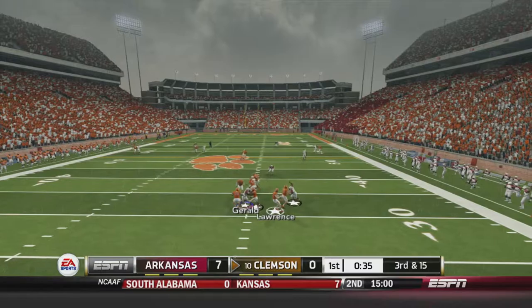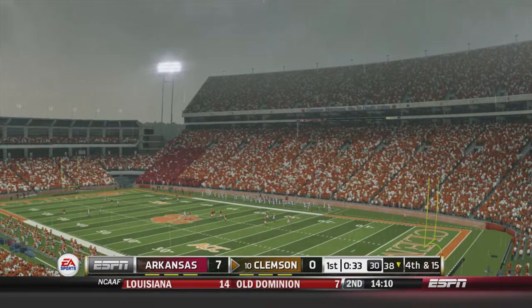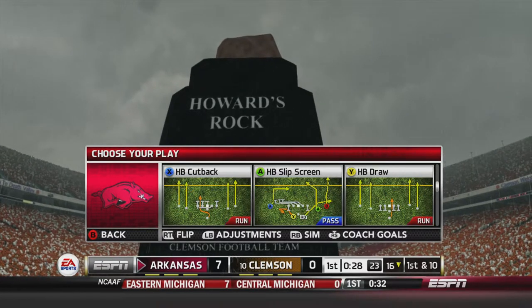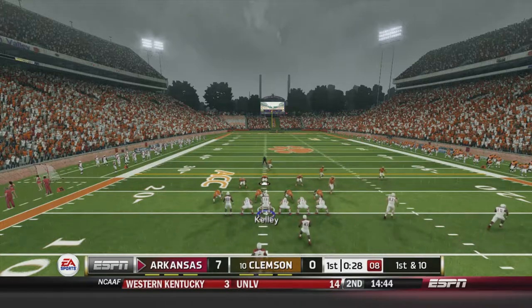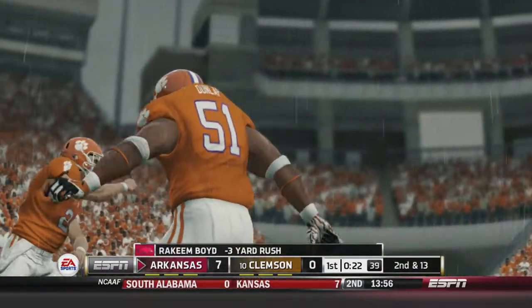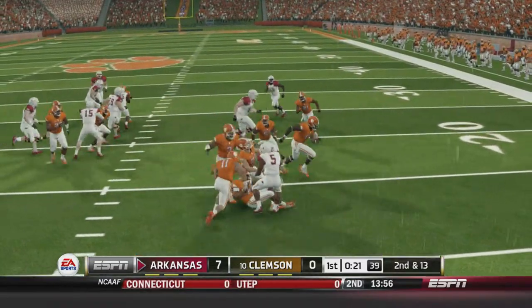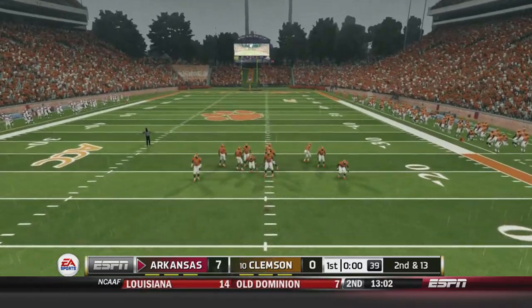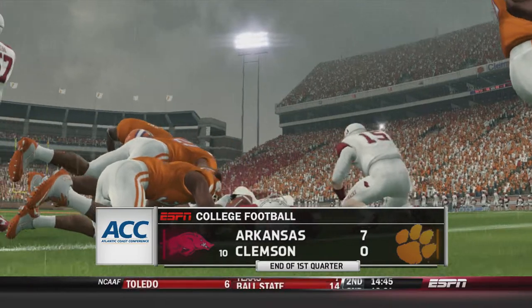Third and 15 for Clemson — it's incomplete and Clemson is going to punt the ball back to Arkansas. The defense answers the call on Clemson's first drive. Arkansas will take over at about the 16-yard line. First and ten — pitch out to the right to Boyd, who breaks a tackle and gets brought down for a loss of three. Second and thirteen to start the second quarter, but Arkansas holds the lead over the number 10 Clemson Tigers — seven to nothing after one.